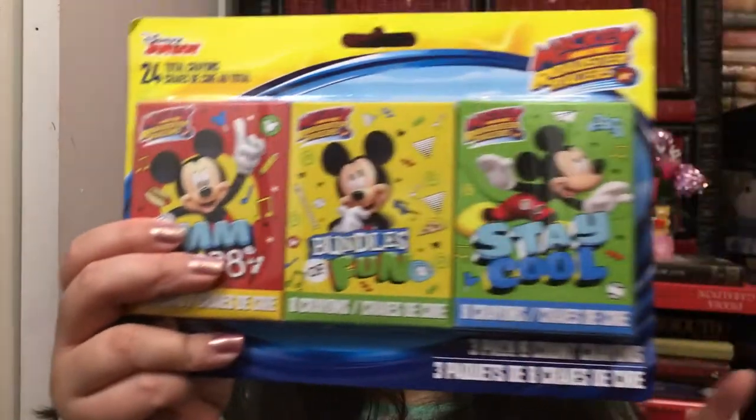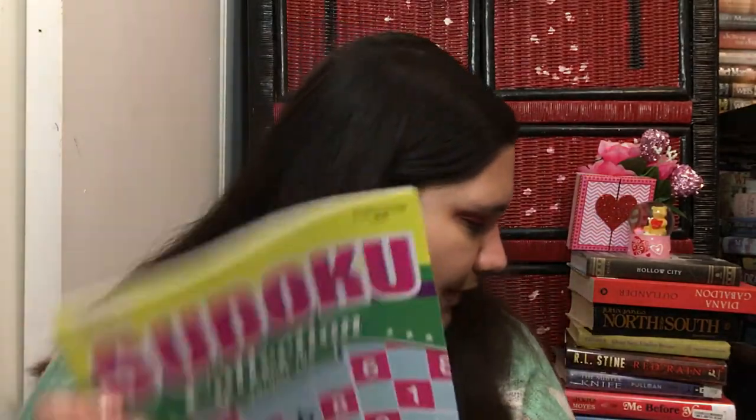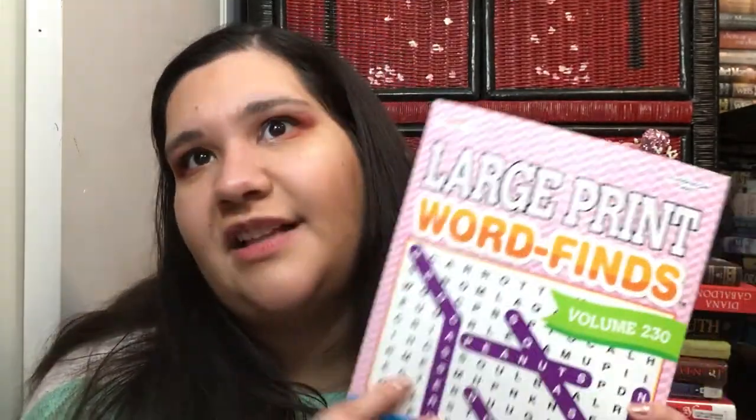I got some foam hearts and foam stickers for the coloring books, plus three little packs of Mickey crowns — probably not great quality but they're cute. I got my mom a Sudoku book and my grandma a crossword book. She has Alzheimer's but she still likes doing word finds and is mostly there — she just forgets a lot and needs reminders. I think keeping her mind active is helping her. Thanks for watching — like and subscribe! Toodles!